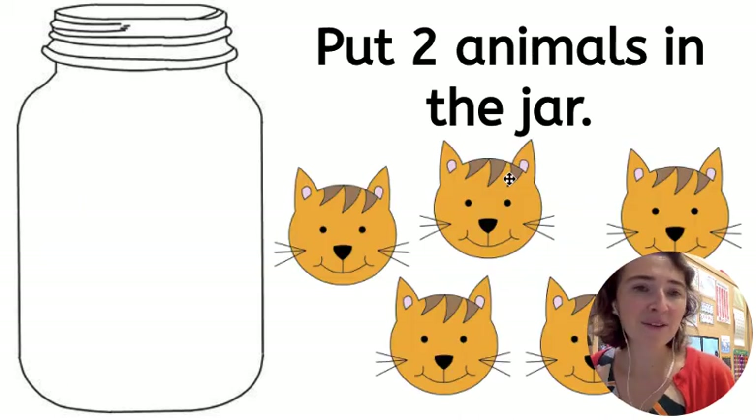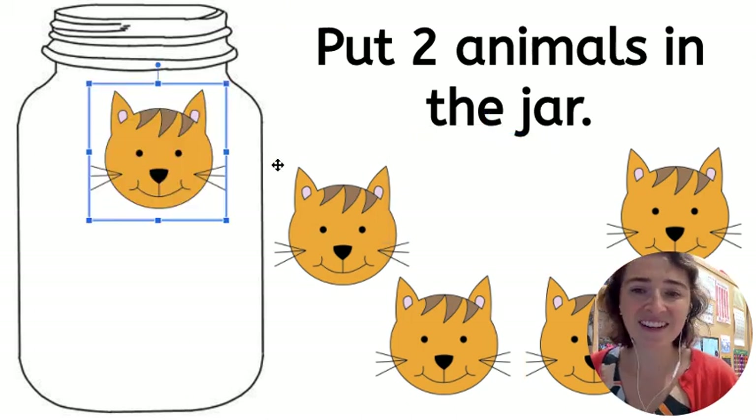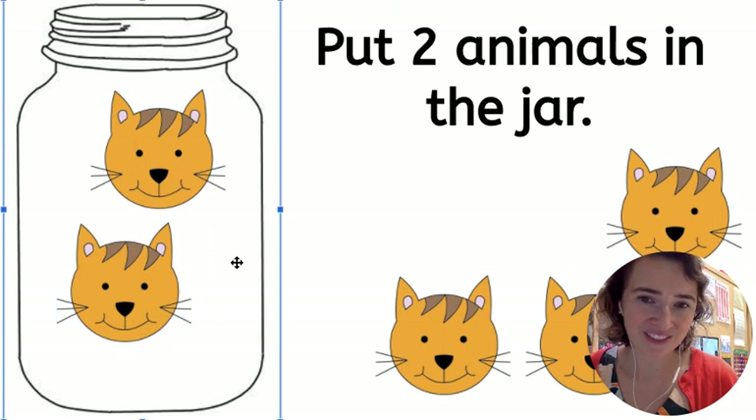Last one. Put two animals in the jar. Here are our cats. One, two. Just like that.